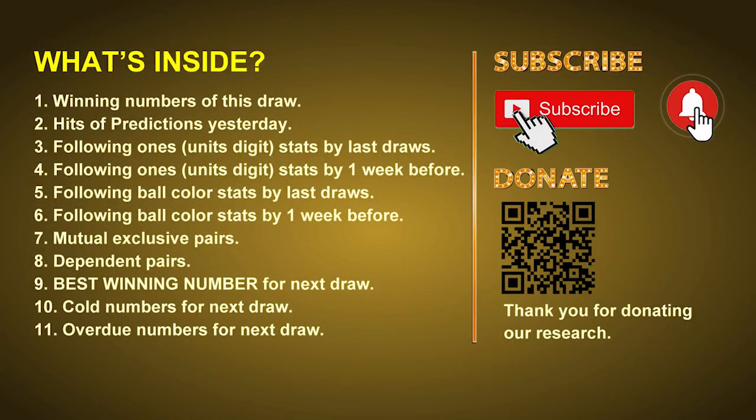Good afternoon, my friends. Welcome to UK 49's Lunchtime Club, where we share statistics and probability of UK 49's lunchtime winning numbers and maybe give you some inspiration for numbers of the next draw. Please like, share, and subscribe to our channel if you like it, and don't hesitate to leave us comments. In this video, we will tell you the draw result today, review hits of predictions we made yesterday, then do some math to find out the best ball color, best winning numbers, and tips on mutual exclusive pairs, dependent pairs, cold numbers, and overdue numbers for the next draw.